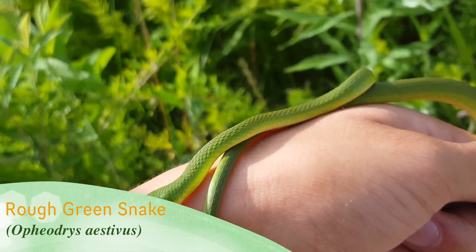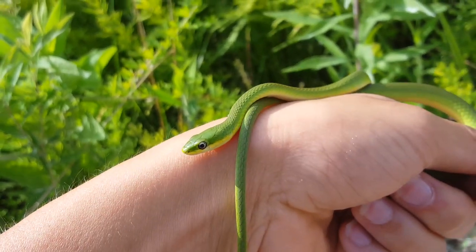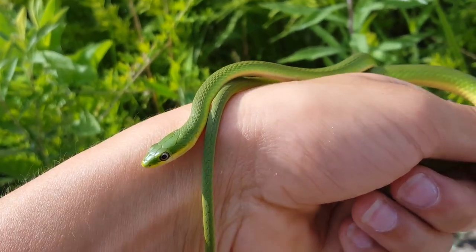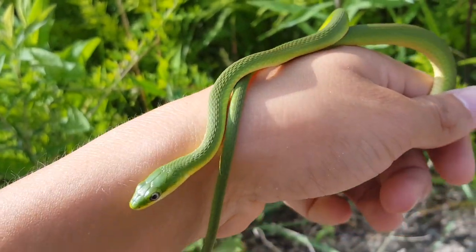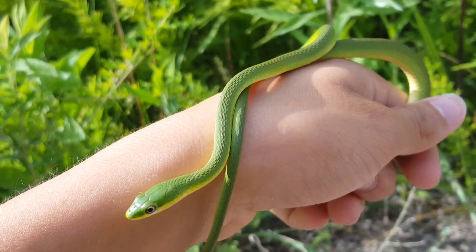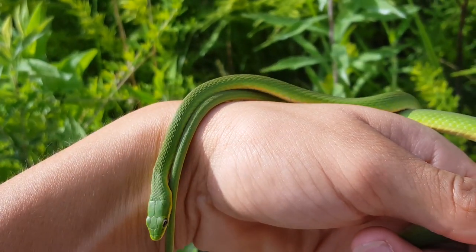Found across the southeastern US, these tiny reptiles thrive in wooded areas from the Florida panhandle to the southern regions of New Jersey. With such an expansive range, it is obvious that they are excellent survivors. On a recent expedition to eastern North Carolina, I was lucky enough to find one of these elusive creatures.